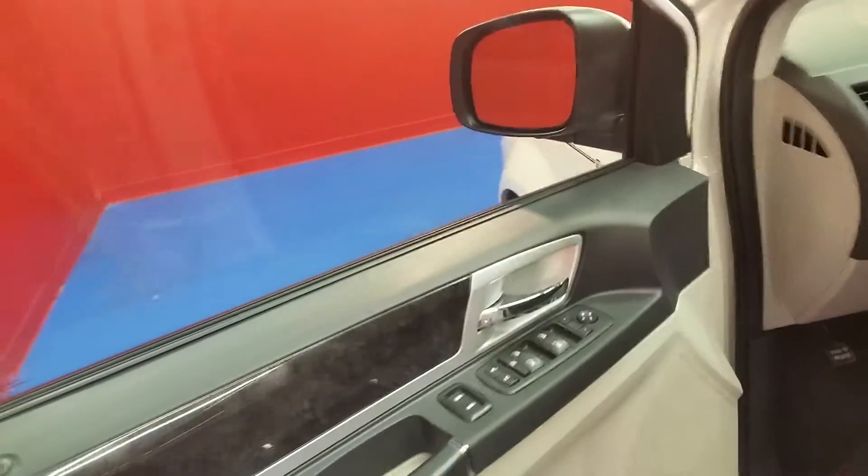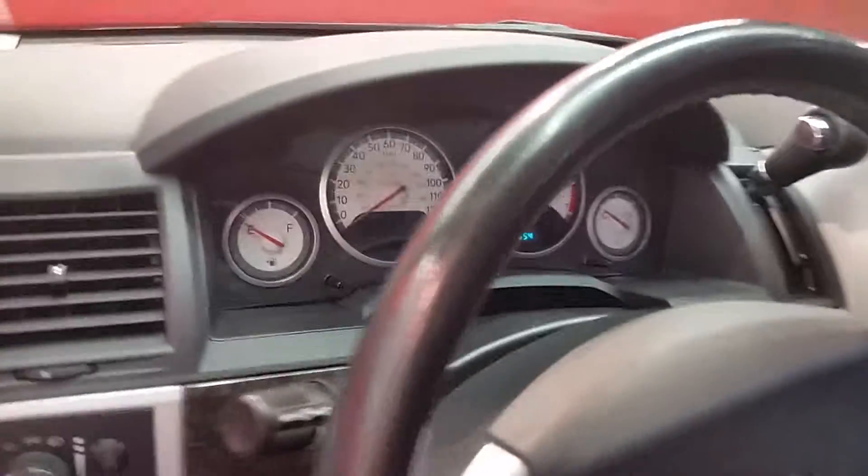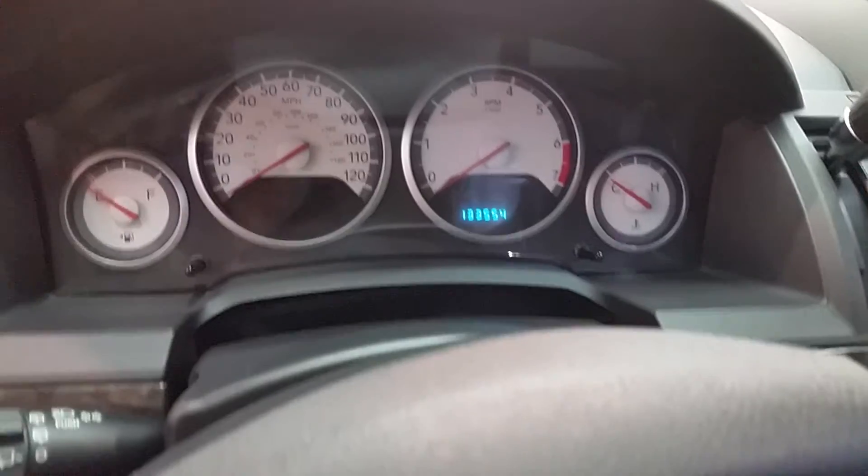Let you get a look at the interior — power windows and locks, cloth seats. This van has 133,554 miles on it.